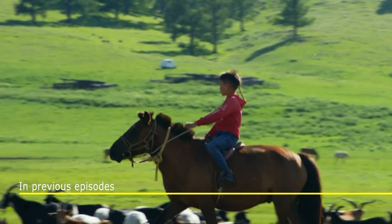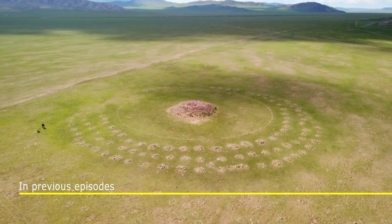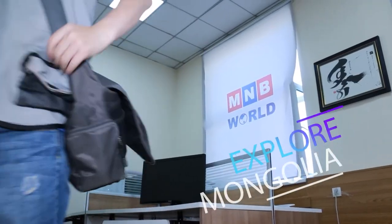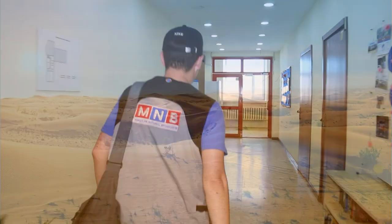In previous episodes of Explore Mongolia, we showed you some of the must-see places and tourist destinations in northern Mongolia. This time, we're heading off to travel to southern Mongolia — the great Gobi. What is the Gobi? You might imagine the Gobi as a lifeless desert: the vast steppe, dunes, hot weather and harsh conditions.